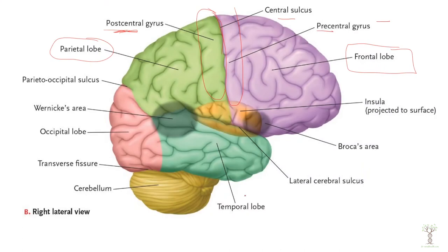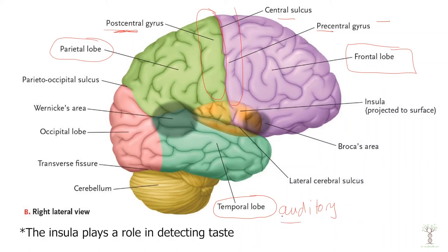Then we have our temporal lobe. The temporal lobe is our primary auditory cortex — it is primarily involved in interpreting and analyzing auditory information and sounds like language and music.